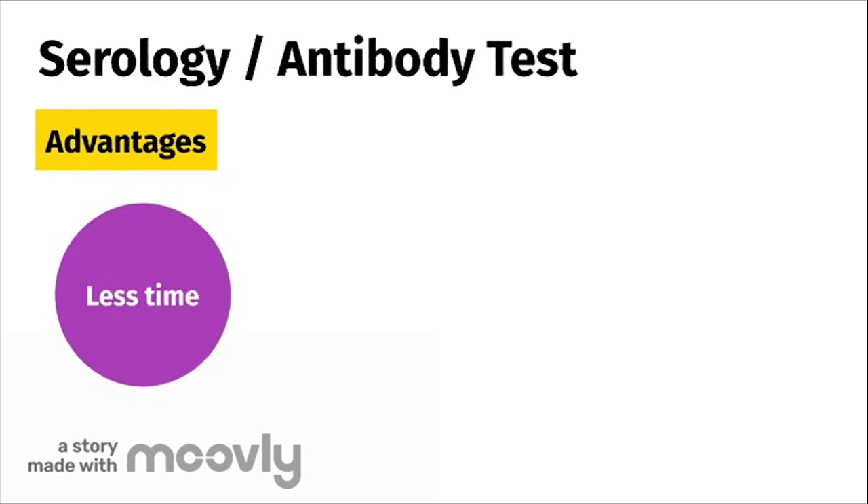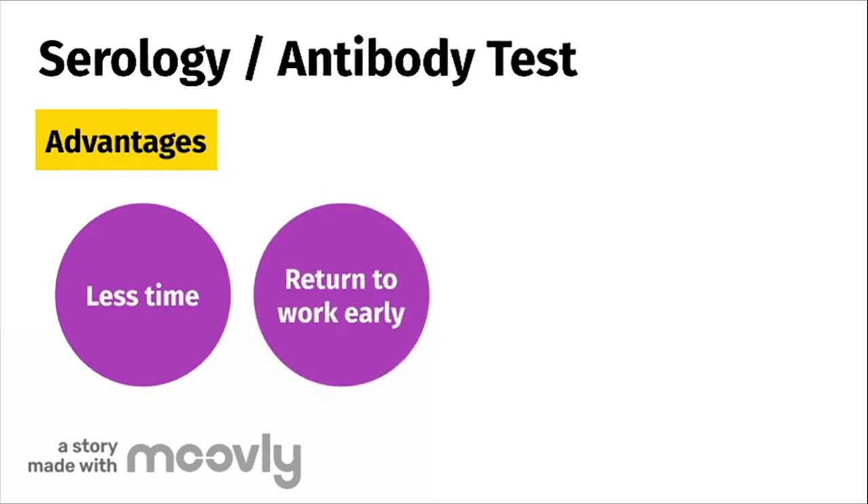The antibody test has many advantages. Firstly, it takes much less time to complete than a PCR test. By using the prick method, you could get your results in a matter of minutes. Secondly, this test reveals who has developed antibodies. It identifies those who have developed immunity so that they can return to work earlier if they need to.